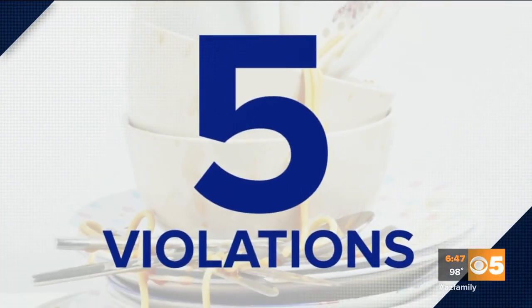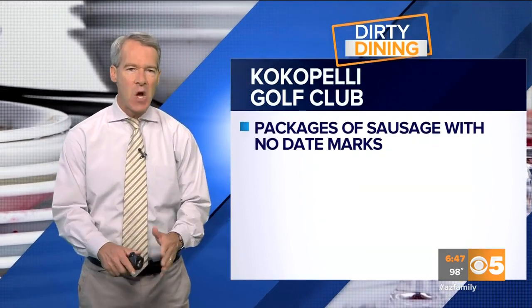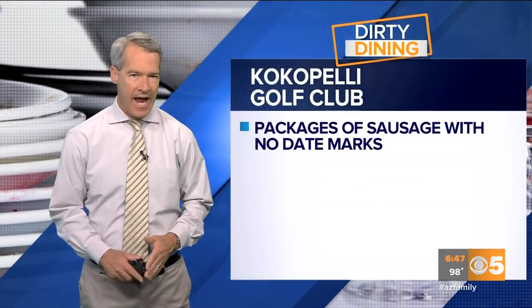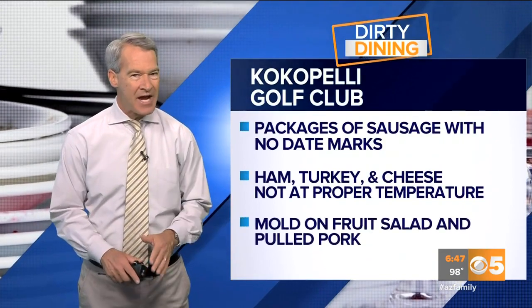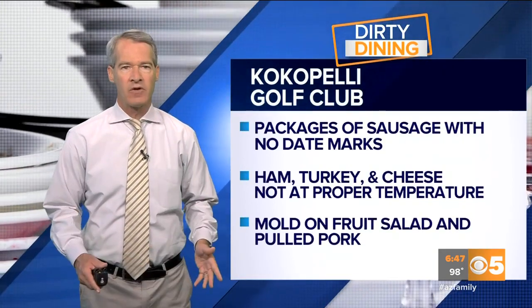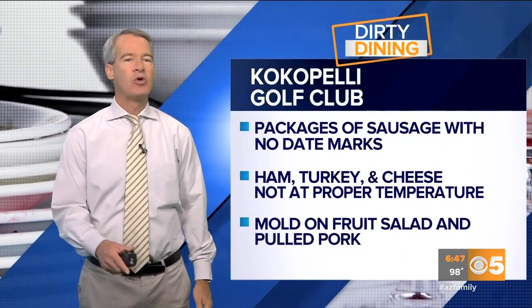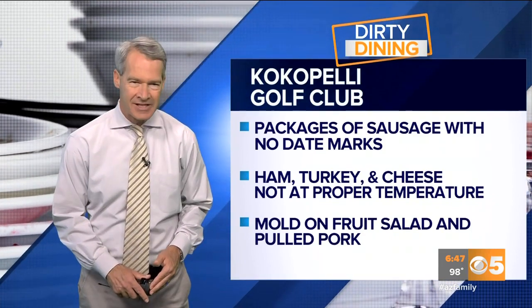Cocapelli Golf Club had five major violations — packages of sausage with no date marks, ham, turkey and cheese not kept at the proper temperature, and mold found on fruit salad and pulled pork. The golf club is now on notice to clean up or could face legal action.